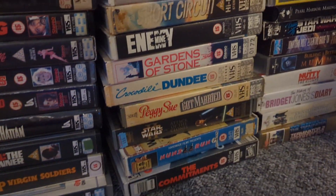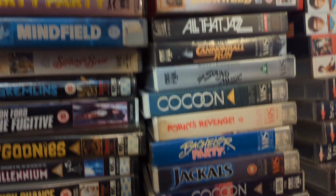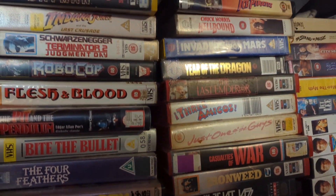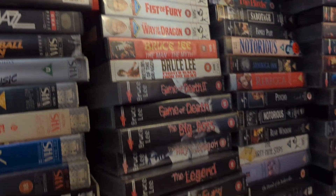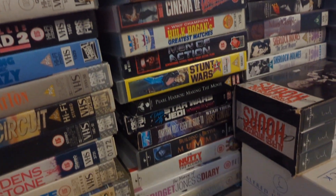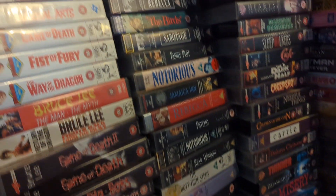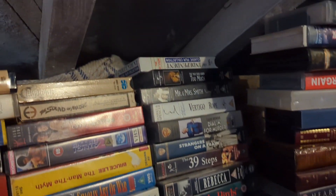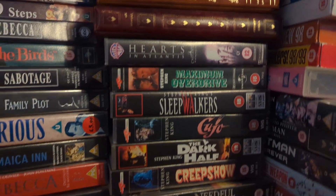Next to the Warner ones are the CBS Fox ones — always like that silver label at the bottom. Then we've got some of the RCAs, Cannon, and then there's a Bruce Lee section. There's making-ofs, and there's Hitchcock. Underneath these is the Stephen King ones.